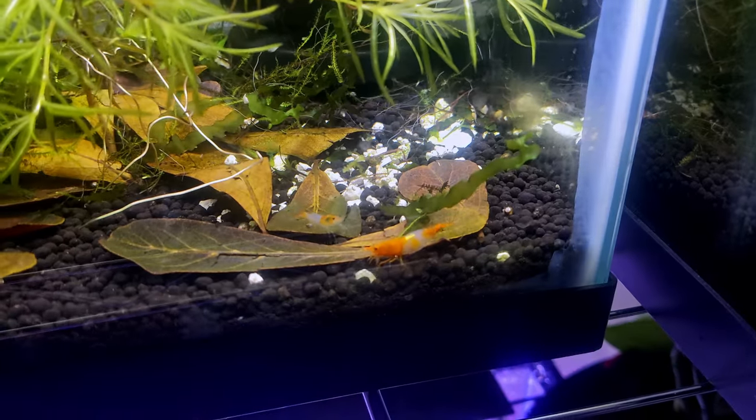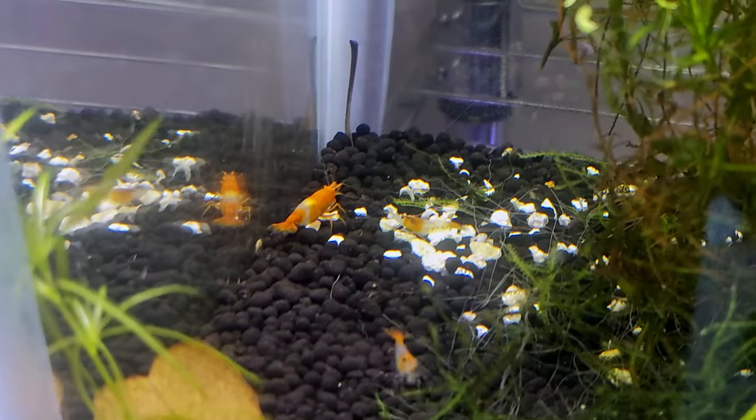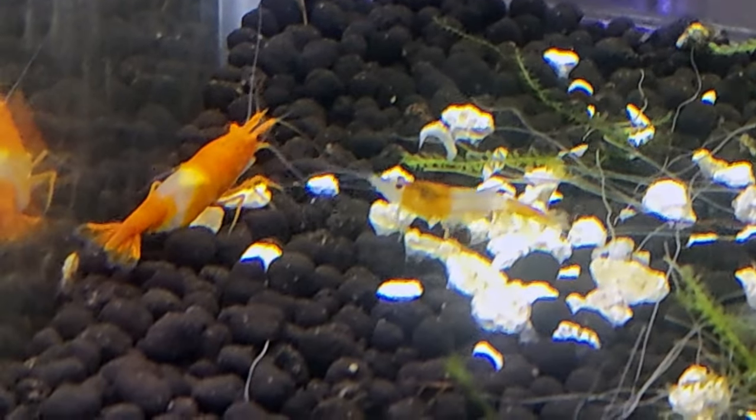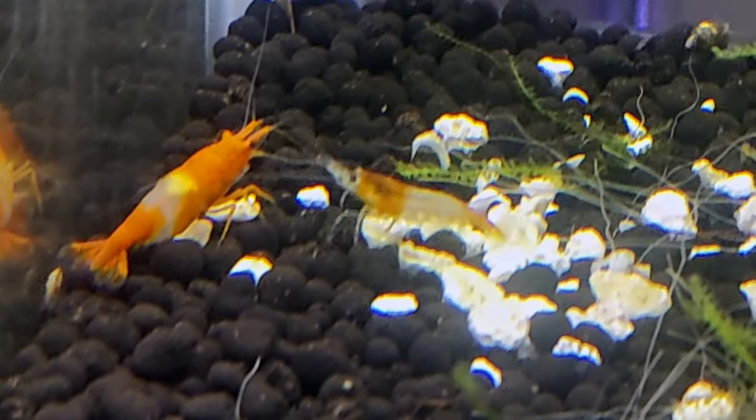Something really interesting is what happens right before they actually mate in that video. The female had been running away from any males that approached her, but eventually stayed still long enough for one to get close — at which point the male and female rubbed antennae together briefly before the mating process began. Was this random? Was this the female verifying the quality of the male? Was this part of a mating dance or ritual? It's really interesting to think about how female selection might actually impact shrimp breeding. I'll keep you updated if any new research comes out on the topic.